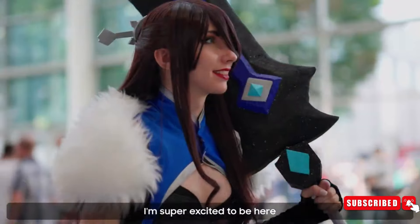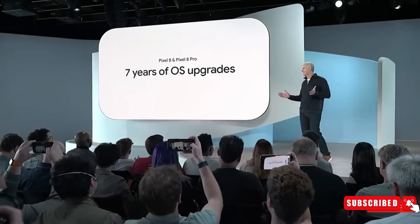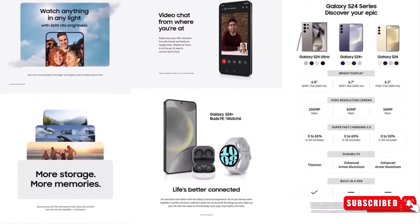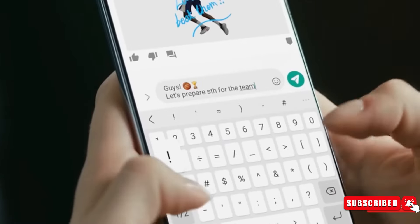Both Samsung fans and buyers may now look forward to the official release of the Galaxy S24 Ultra, ready to see firsthand the combination of cutting-edge technology and a visually appealing design that these unboxing videos have shown.